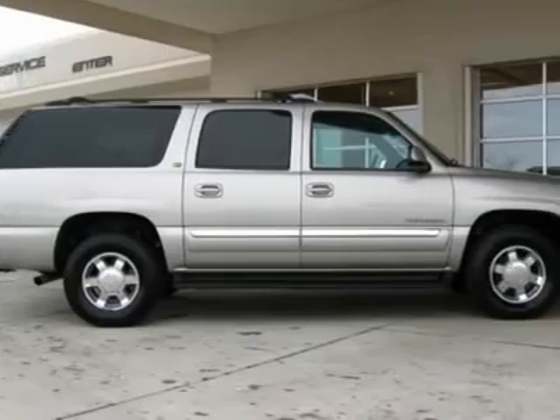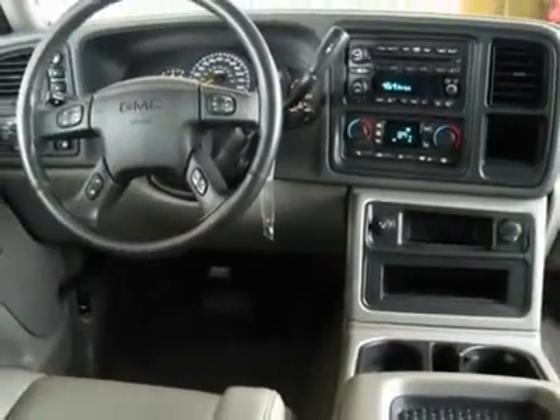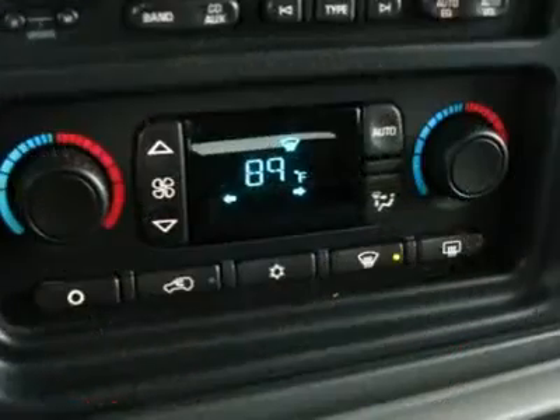Here is a wonderful Colorado family hauler for a fraction of the price you would expect to pay. Please call Dennis Van Valkenburg or Justin Dalrymple at 772-5999 for complete details and to arrange a test drive.